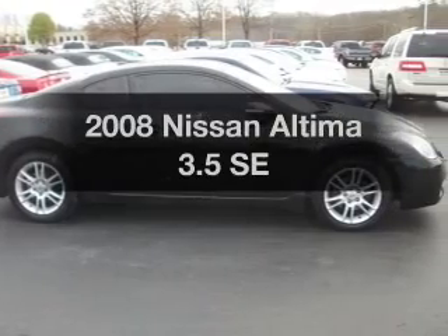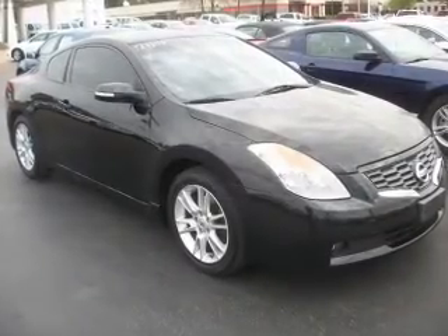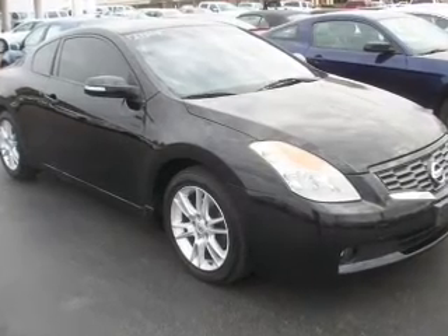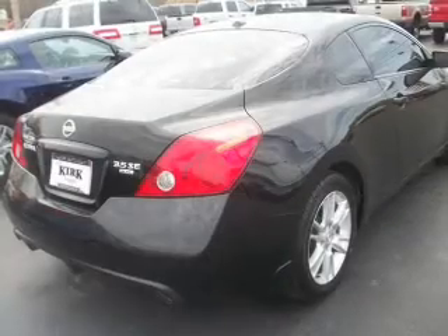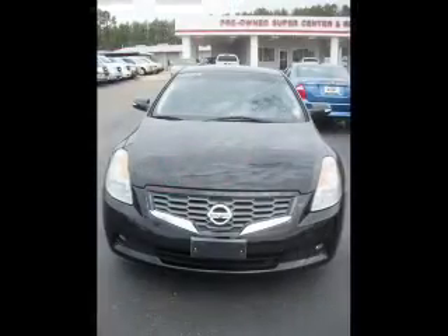Get noticed in this 2008 Nissan Altima. Travel the roads in style and comfort in this great vehicle. With a solid 6-cylinder engine connected to a smooth shifting transmission, anti-lock brakes help you bring your vehicle to a safe stop.